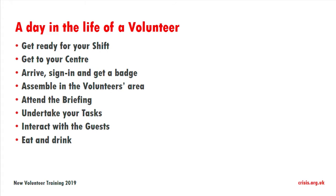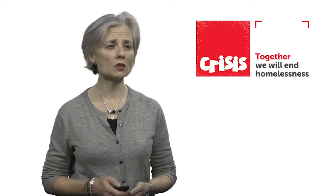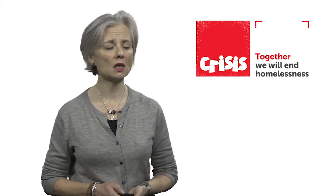We'll also cover how you undertake your tasks and interacting with the guests, which is one of the fundamental things that will be part of your volunteering experience. And then of course, very importantly, food and drink. There will also be a debrief at the end of your day to talk about your experiences as a volunteer, and how you can share your experiences as a Crisis volunteer.